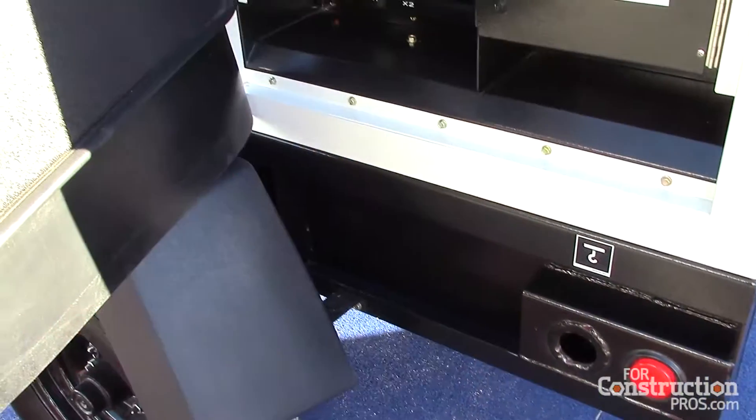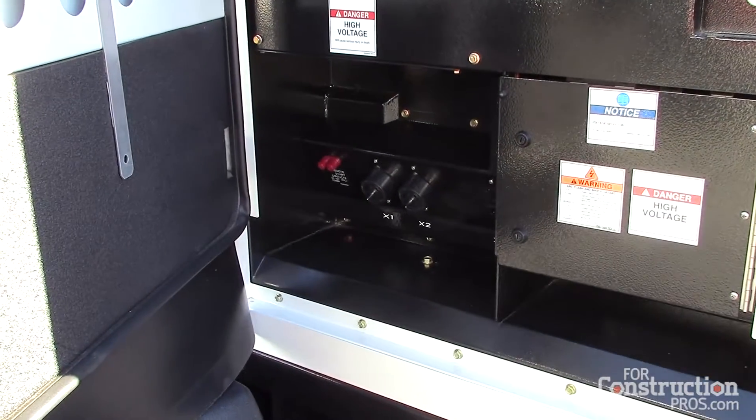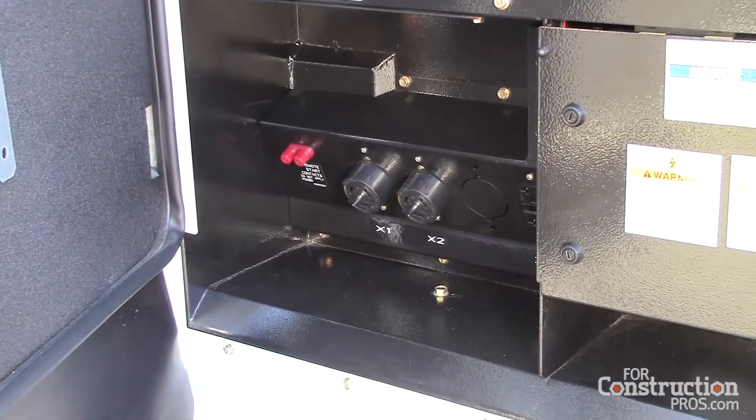Over here we have our connections, which include three-phase and bus bar, as well as your 110 duplexes and other receptacles.